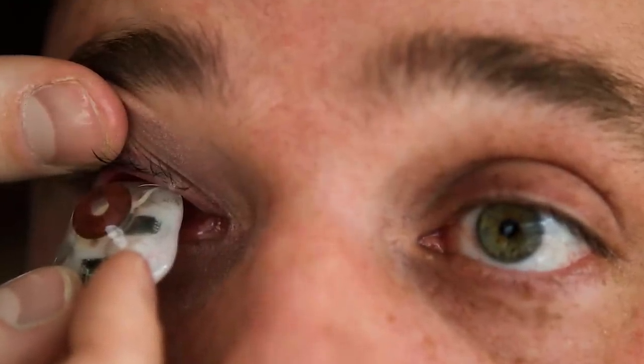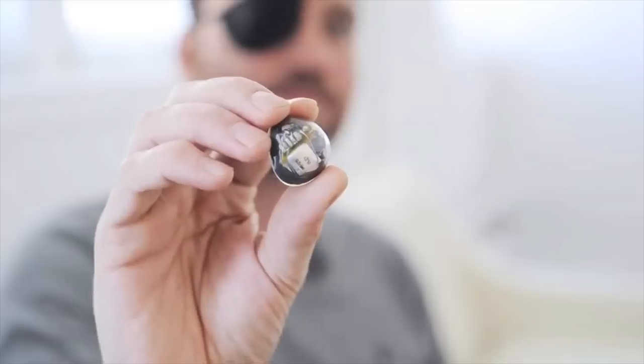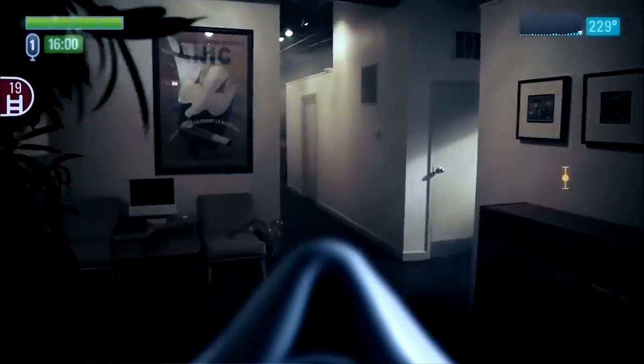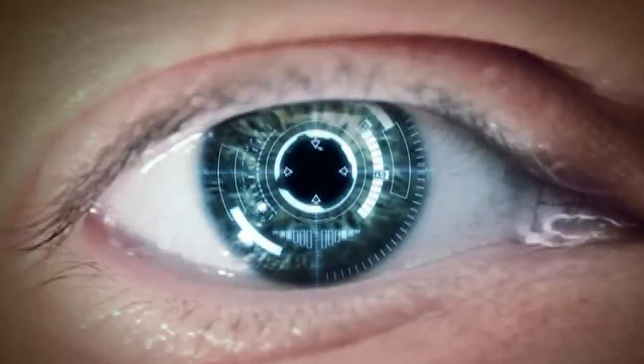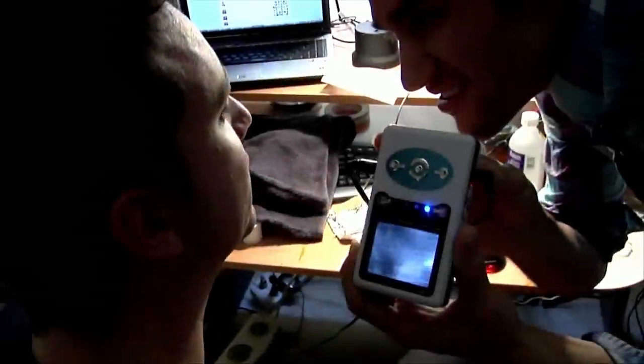When Rob Spence lost his eye in a shotgun accident, he decided to take a cue from Terminator and build his own cyborg eye. Over the years, Rob has created many different eyes for himself, including a glowing red one that looks exactly like the one in Terminator, as well as an eye that features a tiny video camera — for spying, perhaps? Recently, Rob partnered with Marcin Jaworski, an ophthalmologist in Poland, to develop these prosthetic eyes for the masses. Marcin is one of the first in his field to use a 3D printer to print prosthetic eyes, developing an eye that can glow red and another that can house a tiny video camera. If you're in the market for a prosthetic eye that makes a statement, now you know where to go.